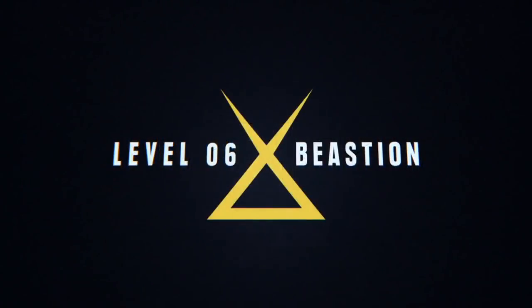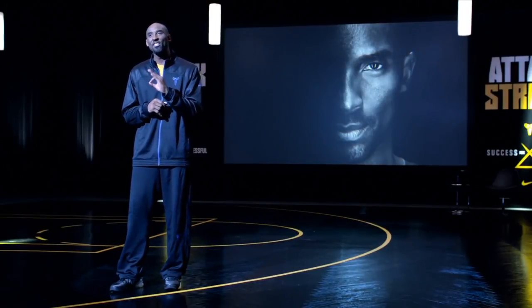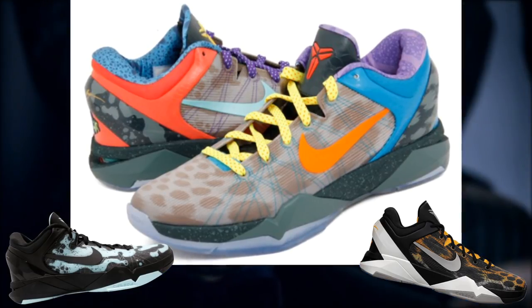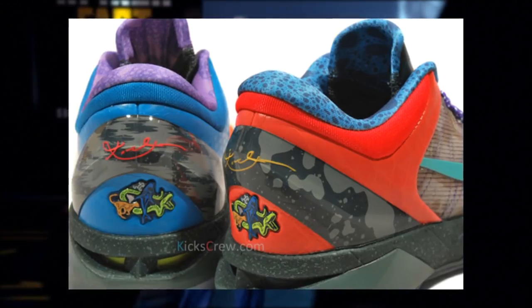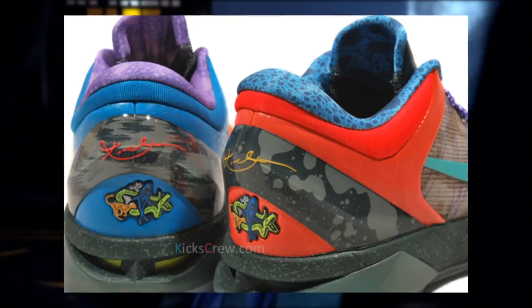After a five-year hiatus, Kobe — always an innovator — brought the What The back in 2012 with the Zoom Kobe 7 system. The upper features inspiration from the Poison Dart Frog and Cheetah versions of the Kobe 7, and the heel features the three different animals that were themes in the Kobe 7 line.